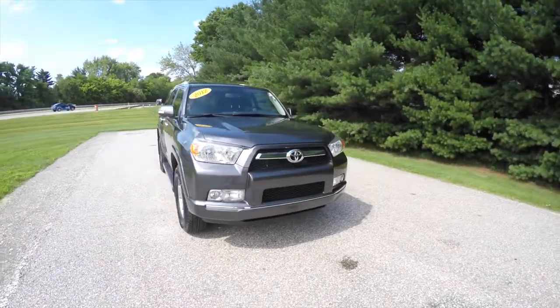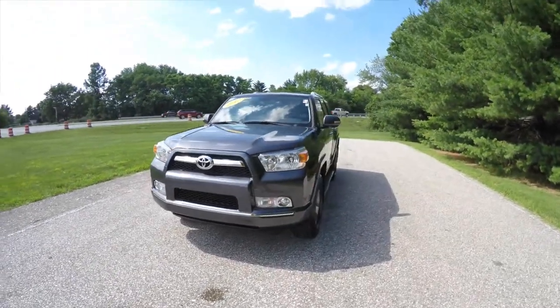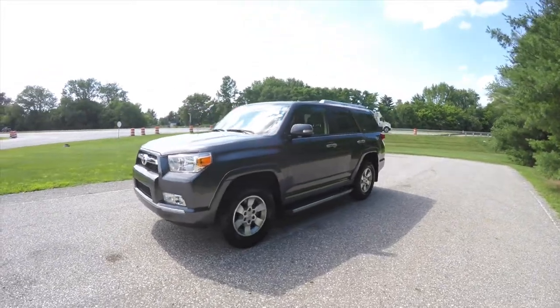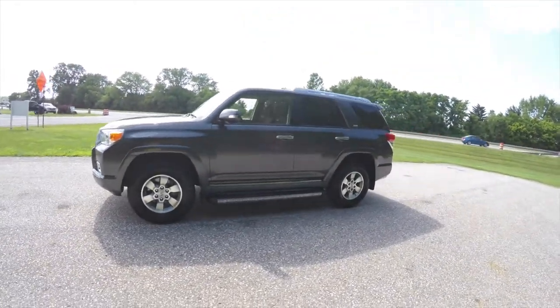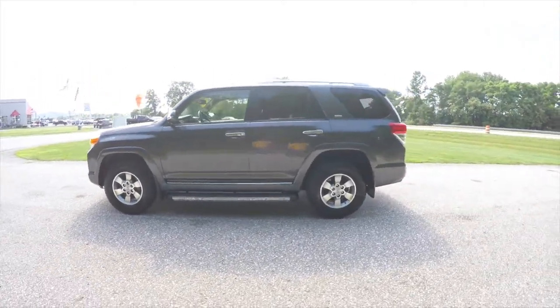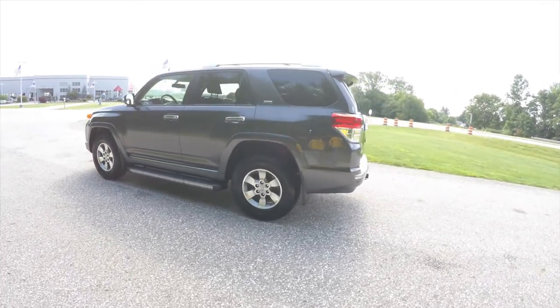Hello everyone, today we're going to take a quick walk around and look at this very nice 2012 Toyota 4Runner SR5. This 4Runner is in magnetic gray metallic and has the black and graphite sport cloth interior. This vehicle is four-wheel drive.